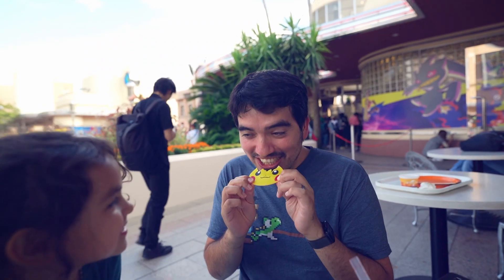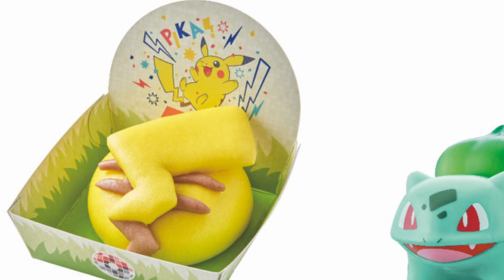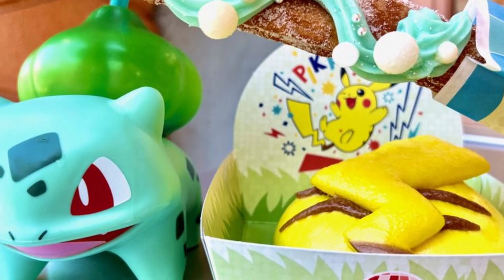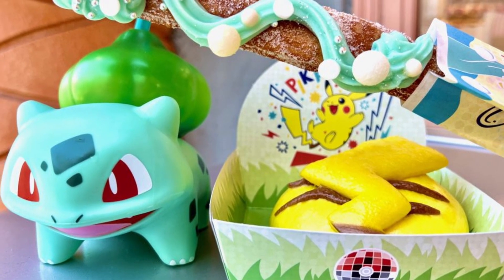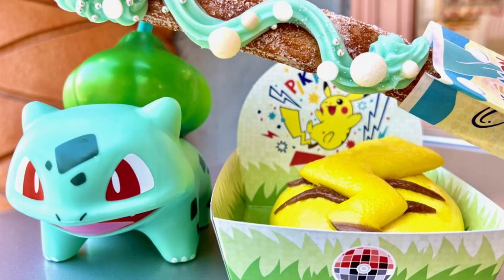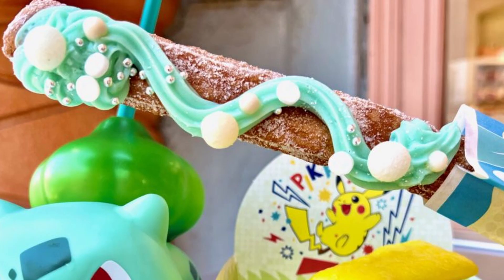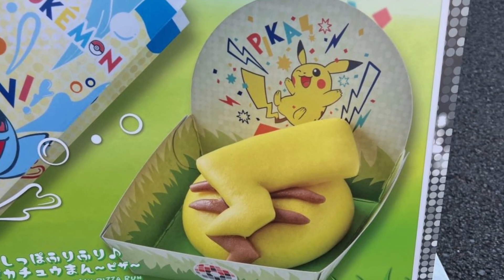Number three: Pokemon food. There are a few items currently being sold at USJ that are Pokemon themed — they have this Bulbasaur sipper, Pikachu pizza bun, and Squirtle churro, all of which look absolutely amazing. Unfortunately, I did not get the chance to try them as the shop was closed when I went over. But there is no doubt that these items are a 10 out of 10. The Bulbasaur looks absolutely adorable and you can take home the cup. The Squirtle churro looks delicious — who doesn't like churros? And pizza bun Pikachu? Yes, please. So if you get the chance to try these, let me know in the comments down below.